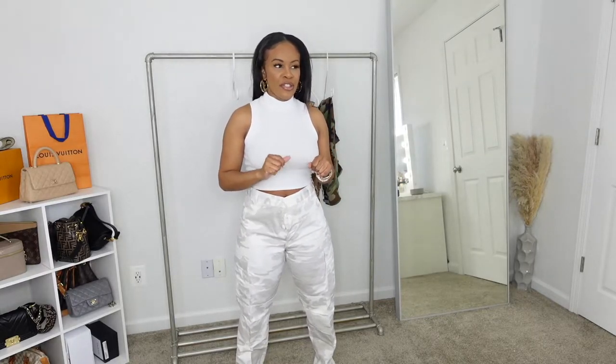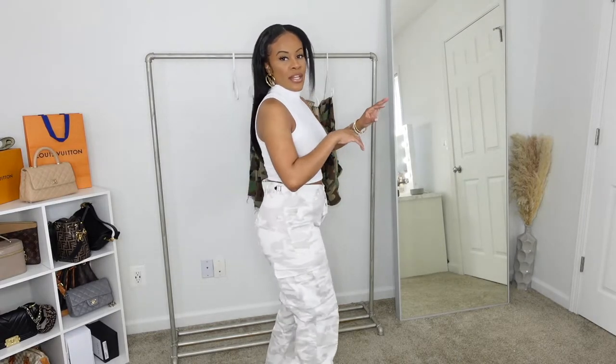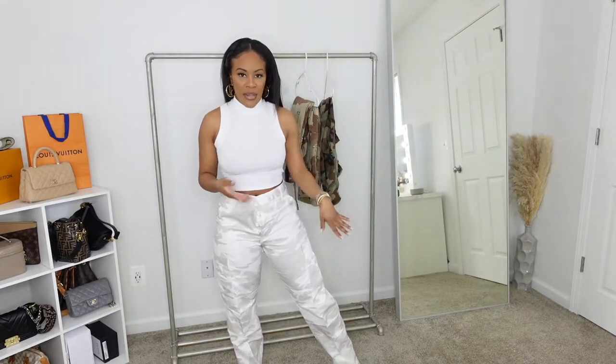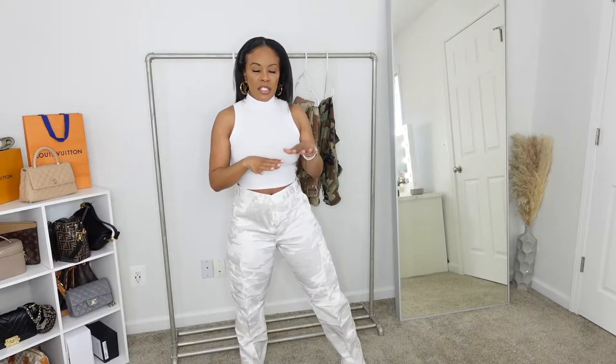You can find camouflage at thrift stores or online, but you have to be patient because they sell out pretty quick and can be expensive. At a military surplus place they're not that expensive, especially used ones. This particular pair is white with gray in it — I'd never seen white camouflage pants before. I paired it with a white top just so you can see the pants, and it fits really nice.